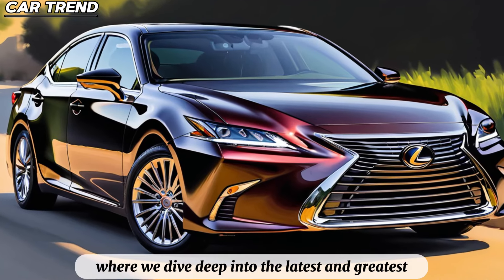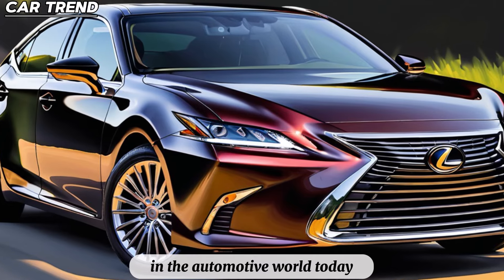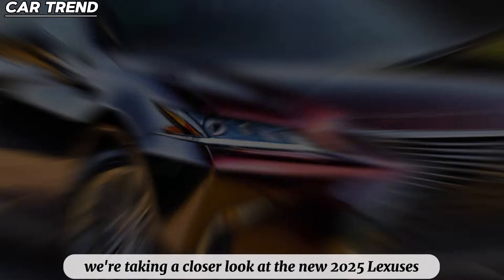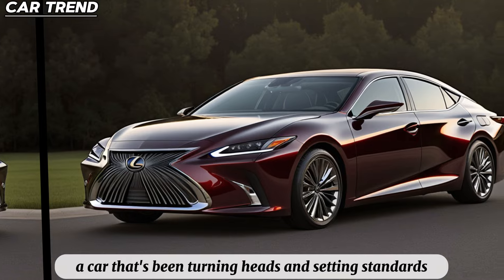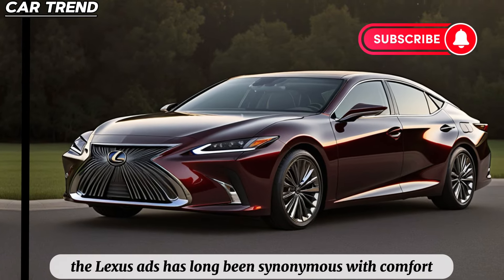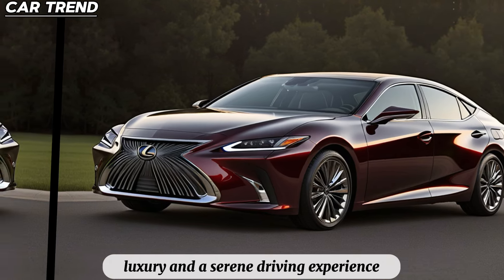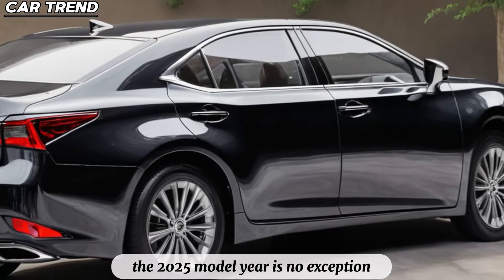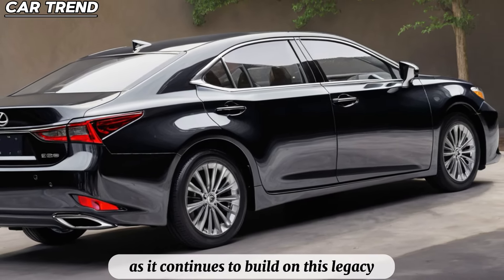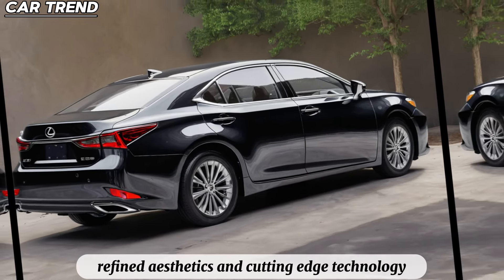Welcome back to CarTrend, where we dive deep into the latest and greatest in the automotive world. Today, we're taking a closer look at the new 2025 Lexus ES, a car that's been turning heads and setting standards in the luxury sedan market. The Lexus ES has long been synonymous with comfort, luxury, and a serene driving experience. The 2025 model year is no exception, continuing to build on this legacy with new features, refined aesthetics, and cutting-edge technology.